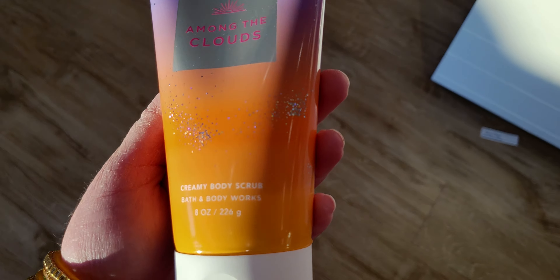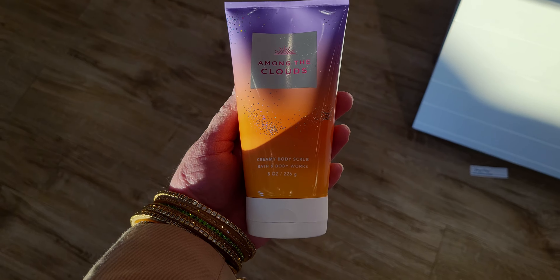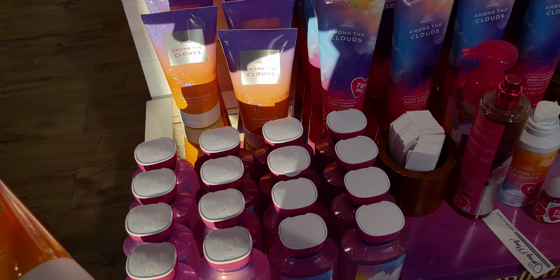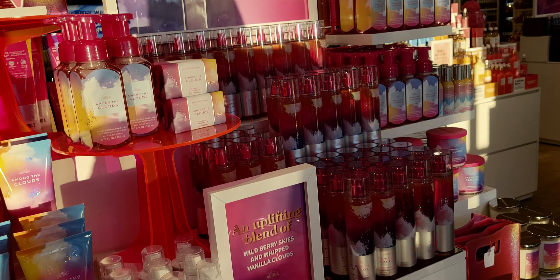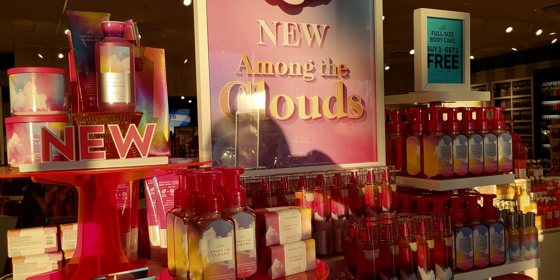The sun wash citrus and all of these antibacterial hand sprays are three for $12 — they're normally $6.95 a piece — so that's a nice little deal there.